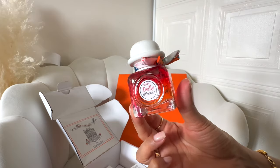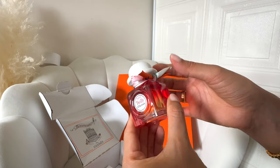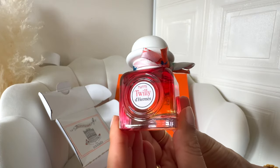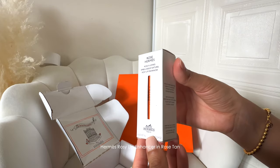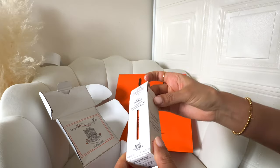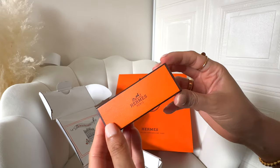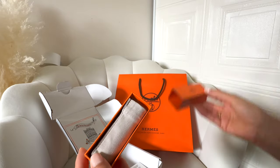Also, if you love it, it is small enough to carry around even in a small bag, so I thought it would be super convenient. It literally fits in the palm of your hands, and it even has this little twilly-esque ribbon around the top — it is just so cute. The second item is the Rosy Lip Enhancer in the color Rose Tan. It's basically a tinted lip balm that has a really subtle color and a matte finish.